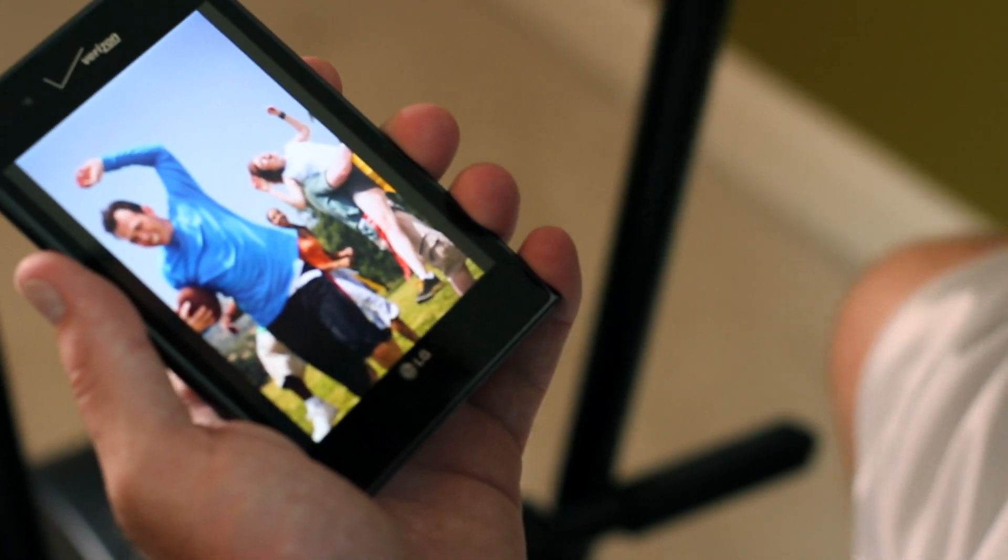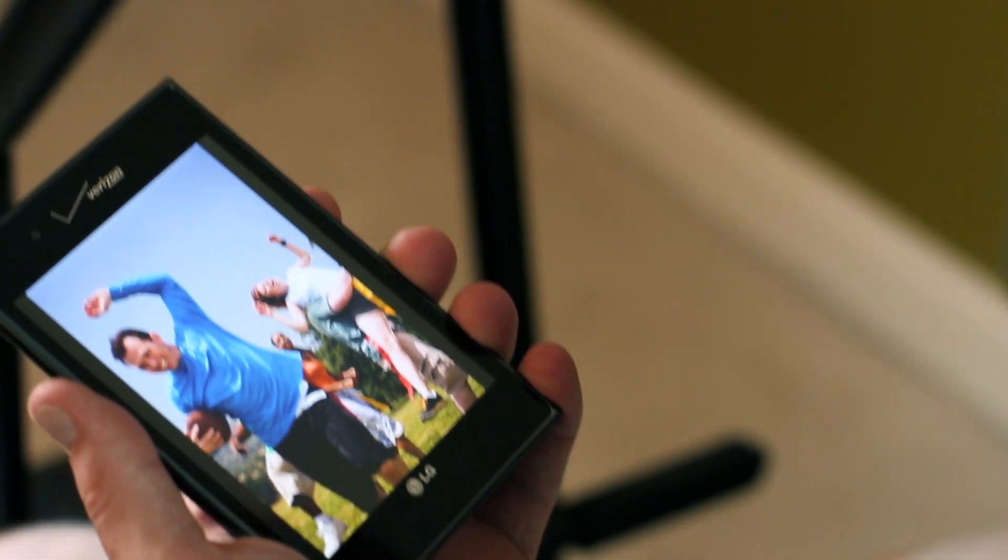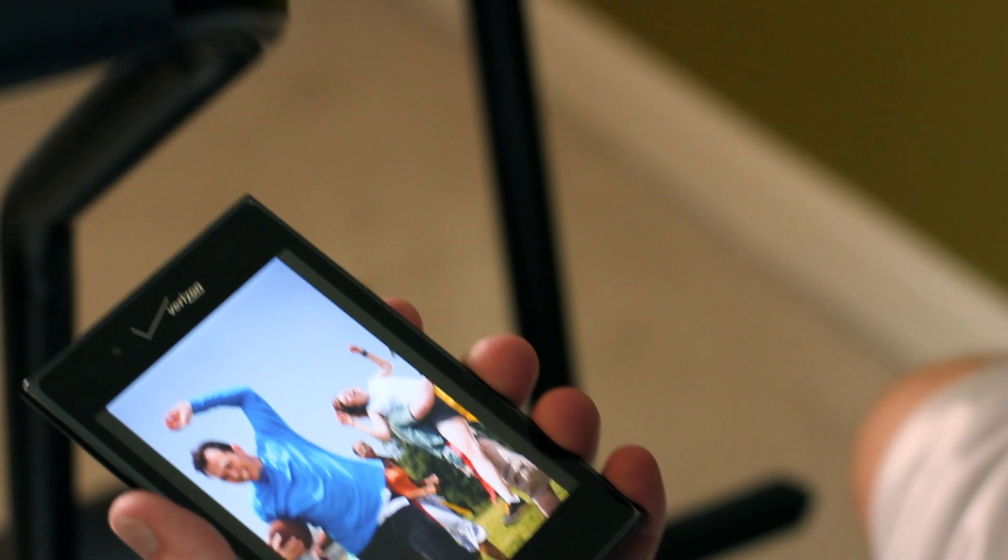With Intuition by LG, I won't miss a beat. This 5-inch display complements my documents, presentations, photos, videos, and more with vivid, true-to-life color and ultra sharp details. What really makes Intuition right for me is its viewing ratio, which displays documents, presentations, and photos with minimal dead space.